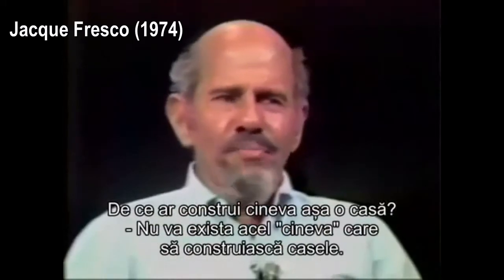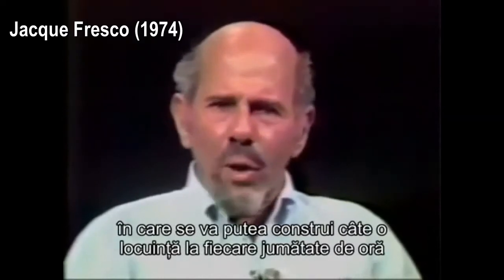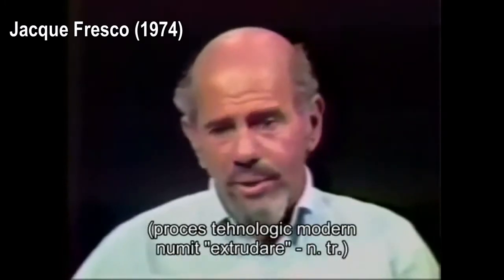No one will pay the builder of the home — he won't receive money. Why will he build a home? He doesn't build a home. The homes are built through systems engineering in which we can form a home every half hour by blowing the floor up out of the ground, out of the plastic unit which the floor is comprised of.